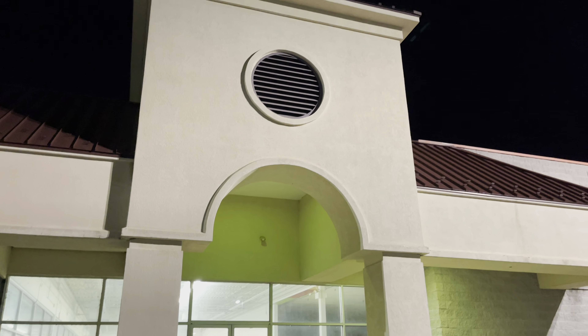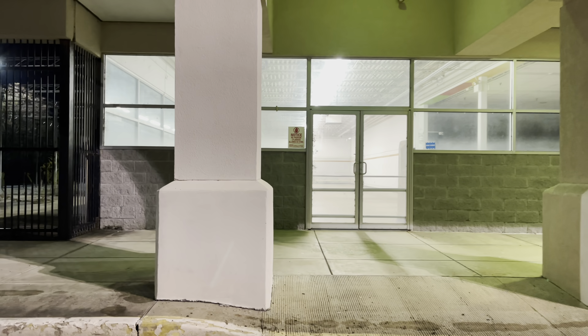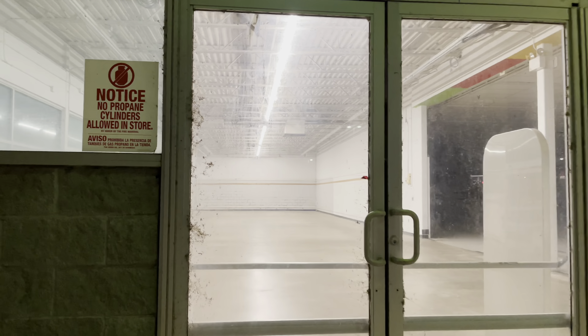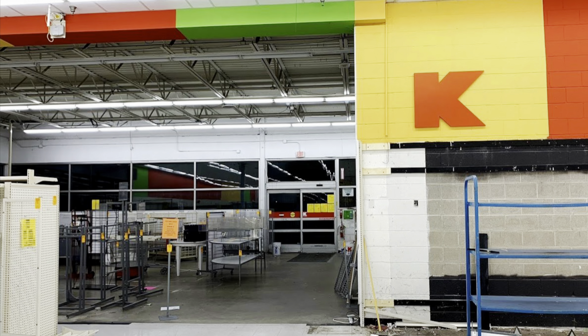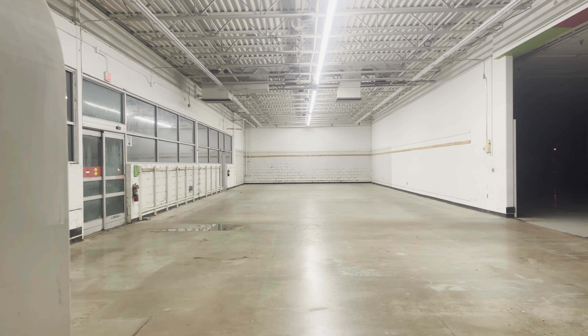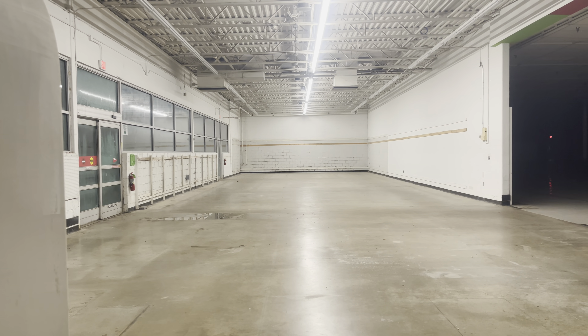Let's do the trifecta. This video is going to come to you guys in 4K, and I got a much better look inside this time. The building's for lease, and nobody has picked up on it yet — no Rural King, no Tractor Supply, no nothing.